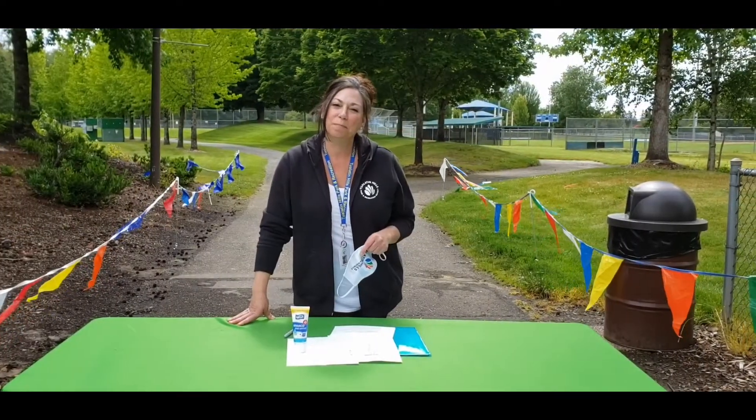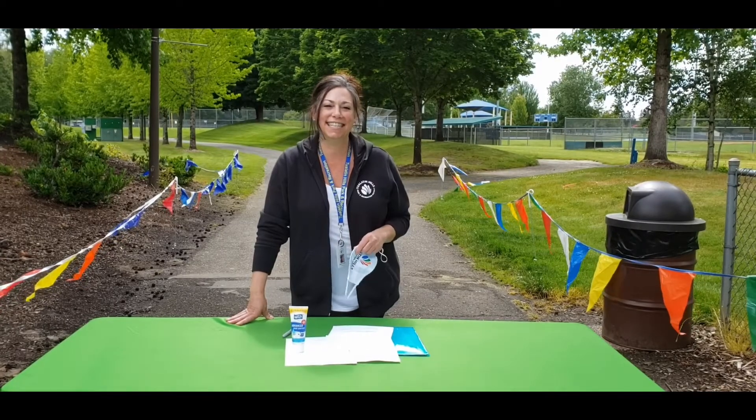We here at THPRD are looking forward to a fun and safe summer with your child.